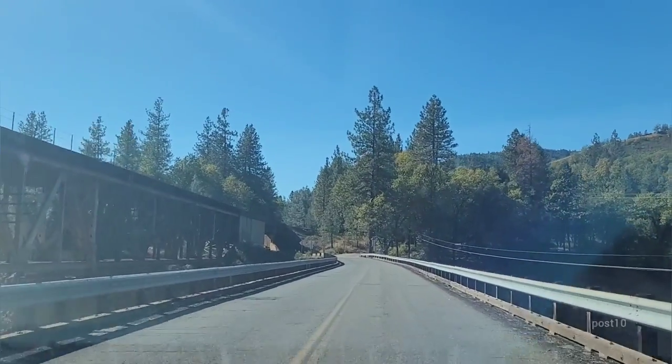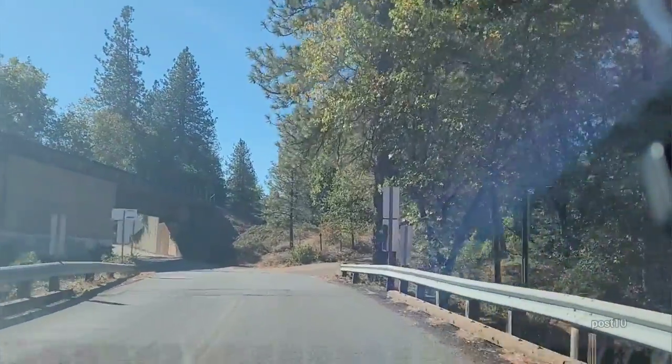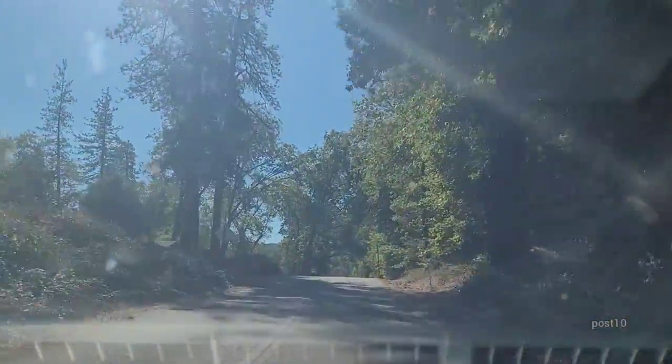Wow, the entire lake is dry. We can't see any water except a stream going into it. Now we're about to go and meet the active railroad. We're going to come up to the abandoned stuff pretty soon — where the railroad used to be routed through before they flooded the lake in the 40s.